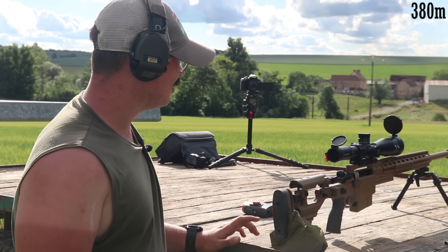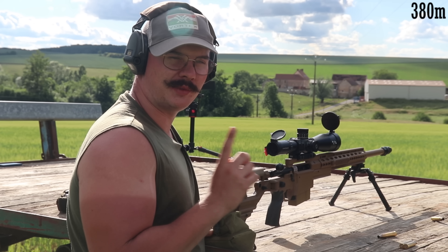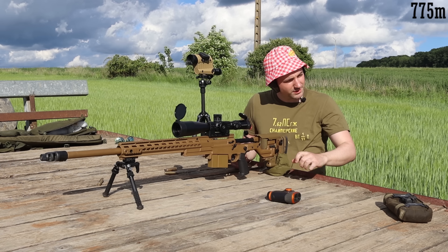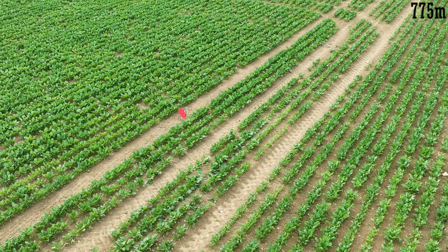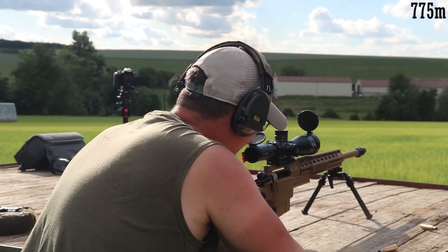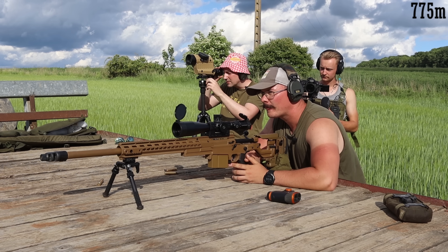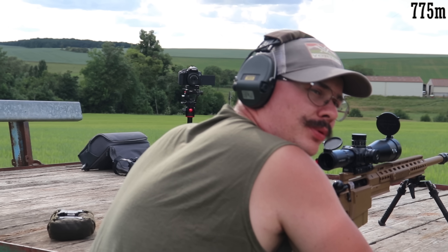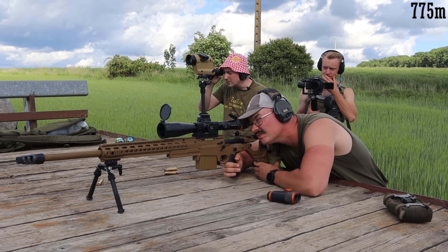On passe à 775 mètres. C'est un gong qui fait 30 centimètres, donc c'est plus dur, mais c'est plus fait pour le calibre aussi. On est passé de 21 à 67 clics de hausse. Il y a du vent tournant donc on tire d'abord pour voir où la balle arrive, sans ajustement préalable. Impact juste au-dessus. Correction : 6 clics en bas et 3 clics à gauche — on est à zéro.